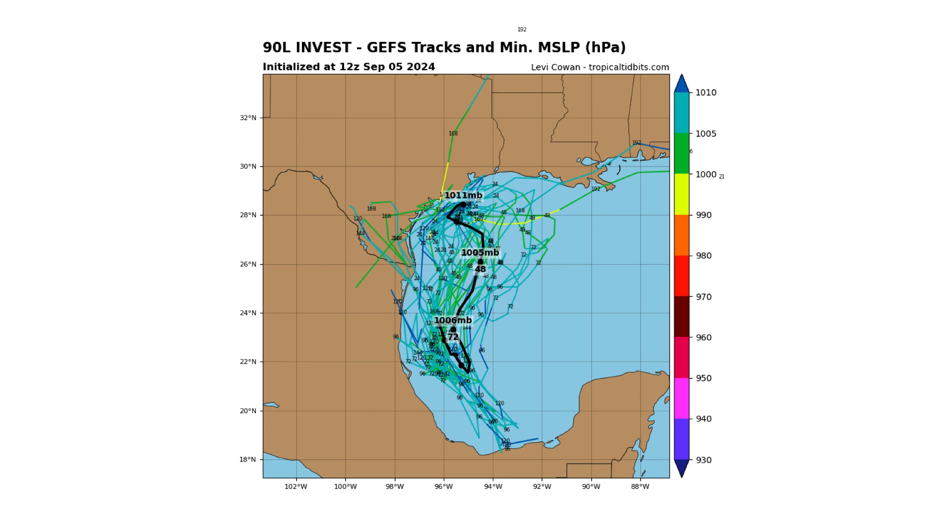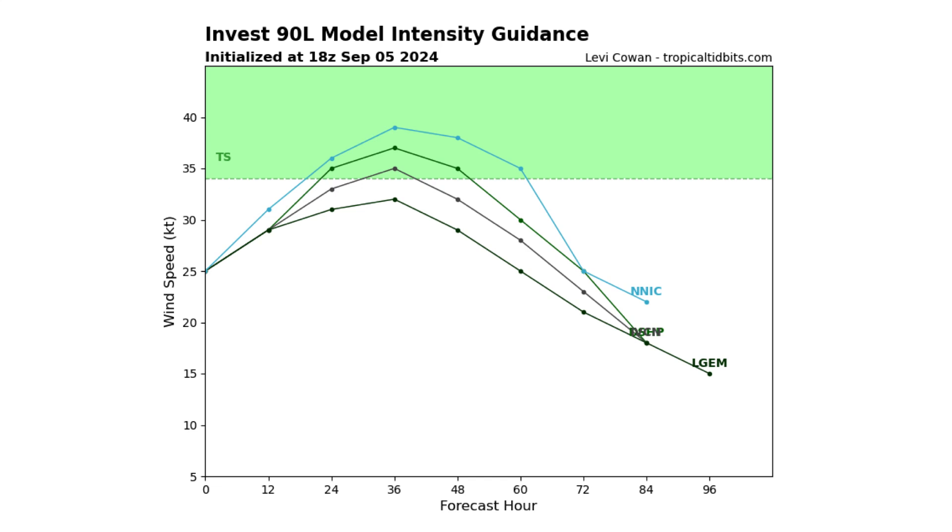In terms of where this is going to go, it's forecast to drift southward towards the Bay of Campeche, where it's going to interact with another disturbance moving westward — that will be Disturbance 4. We have a very low chance of this developing, with only a couple of models suggesting it in the next 48 hours.